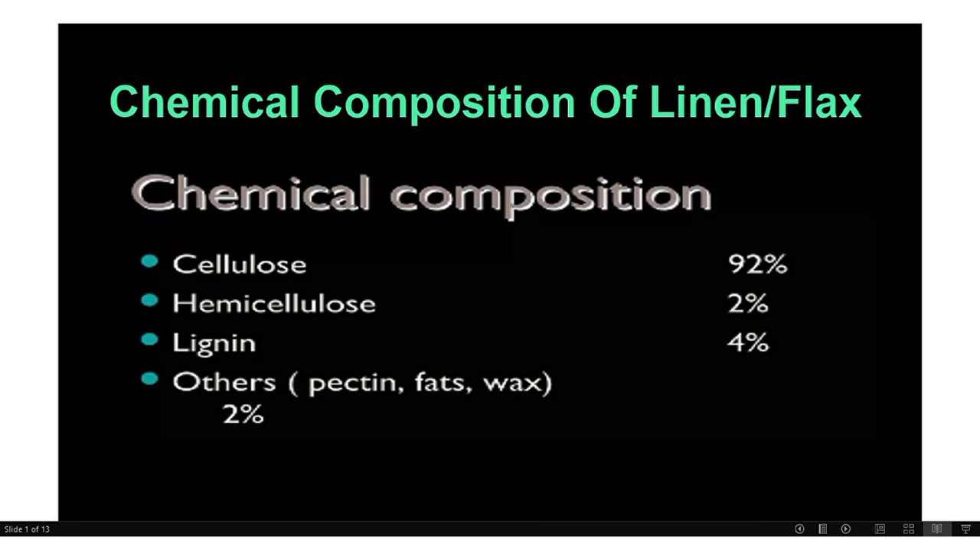First we will discuss its chemical composition. The Lilian fiber consists of cellulose in a high amount — up to 92% — and hemicellulose up to 2%, lignin 4%, and other elements like pectin, fats and wax 2%. So a huge amount of cellulose is available in Lilian fiber.